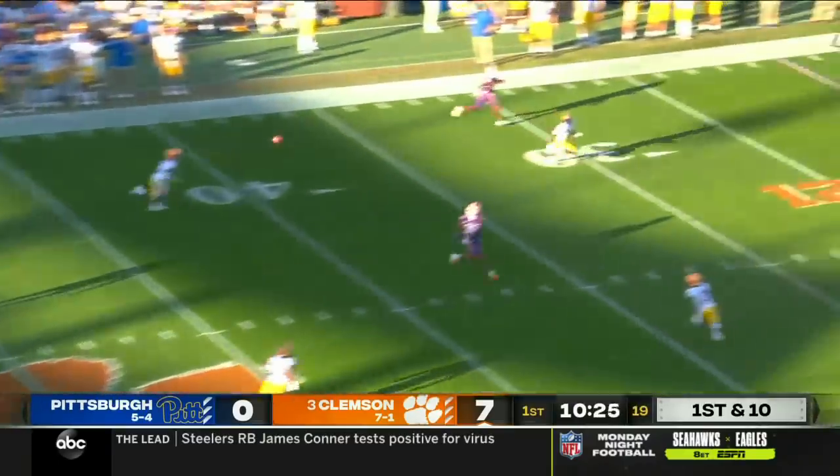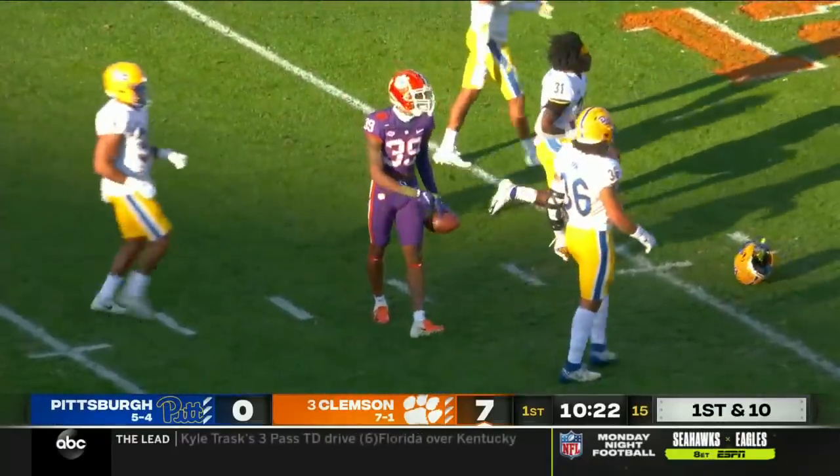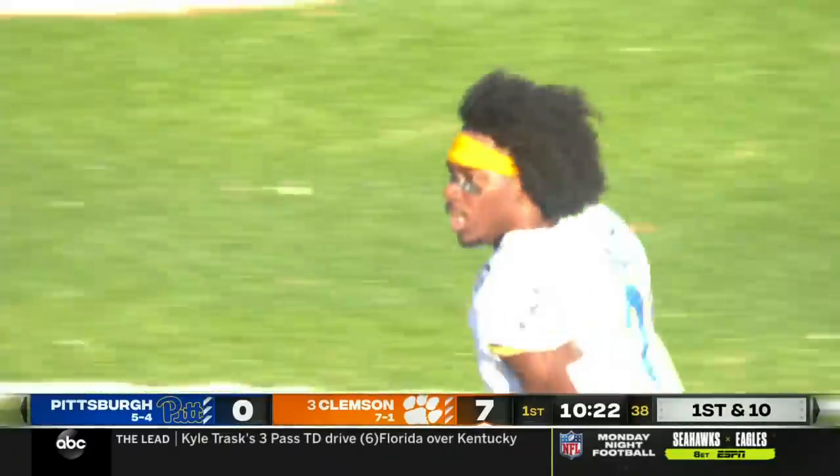Lawrence giving a lot of time. Open man! And it is caught! What a courageous catch by E.J. Williams. He had to know he would get belted, and he did.